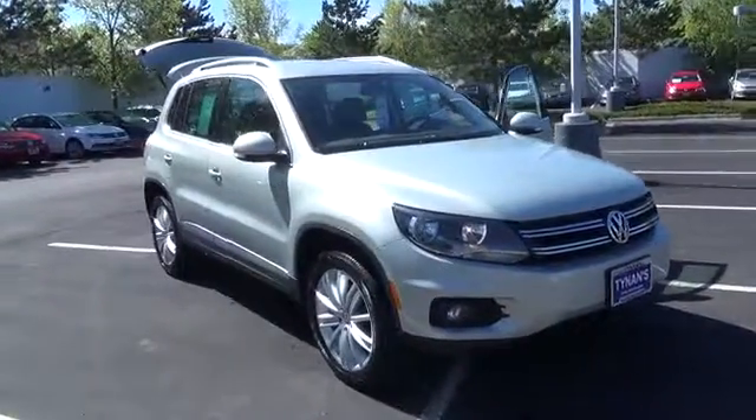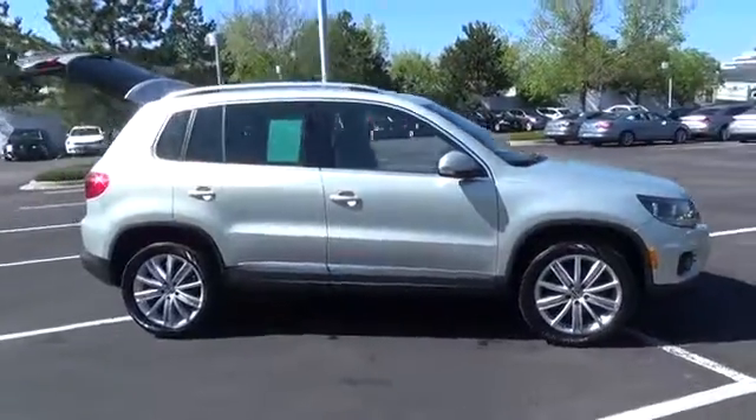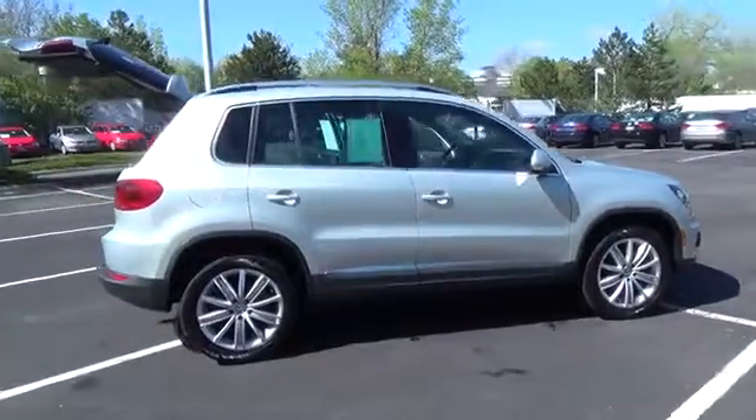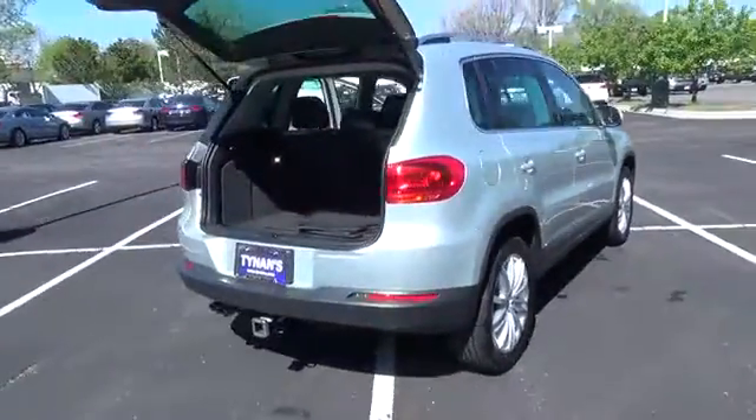Sporty German Engineering is at its best with our 2014 Volkswagen TQN R-Line. Presented in stunning Reflex Silver Metallic, it features style that stands out in the crowded compact SUV category.